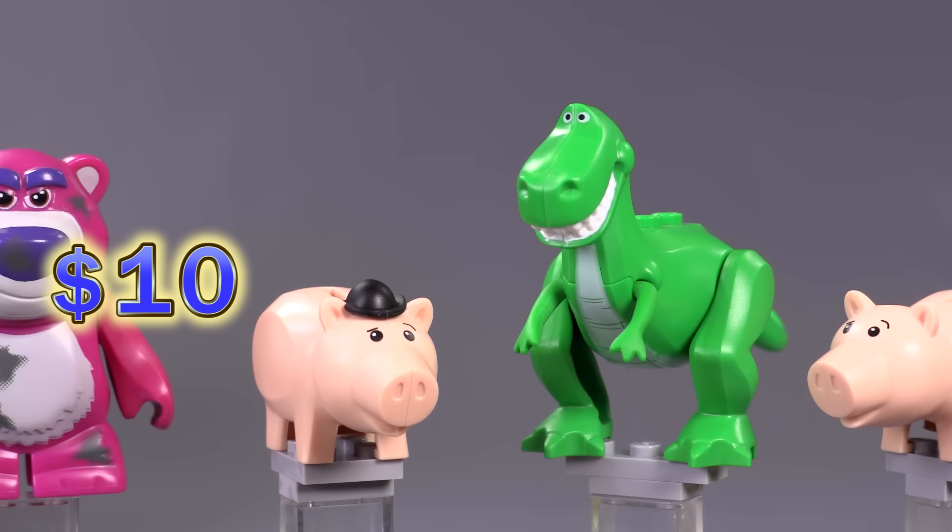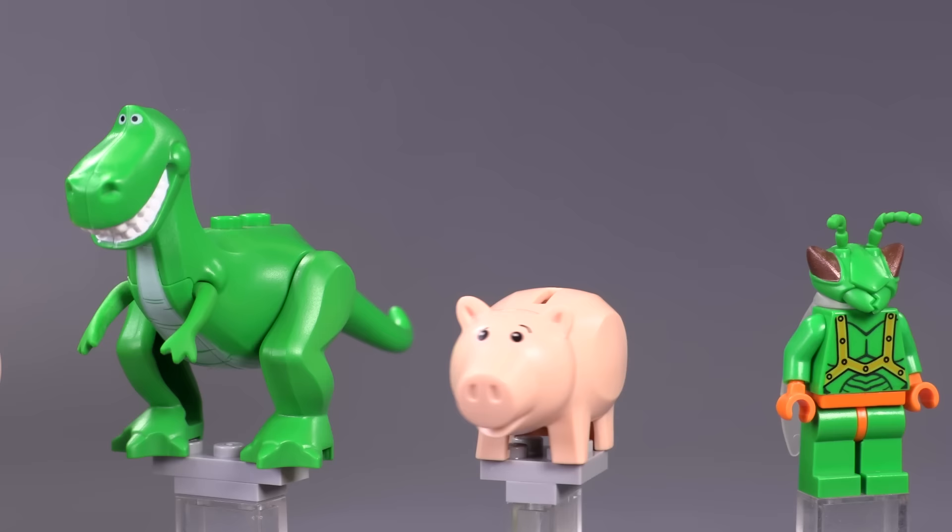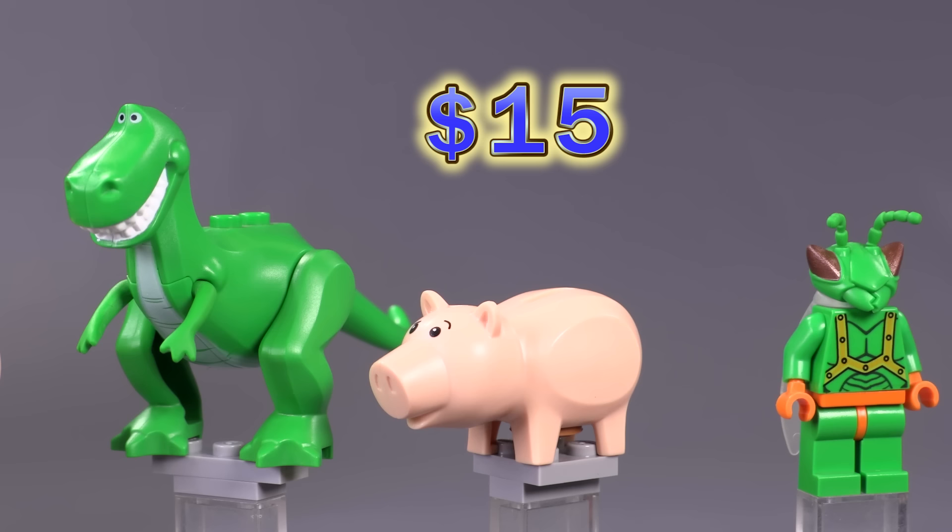Technically a version of Ham also came out from the Pizza Planet Truck Rescue set where he didn't have a bowler cap — which makes him a different version. That is a $15 mold, technically not a minifigure.